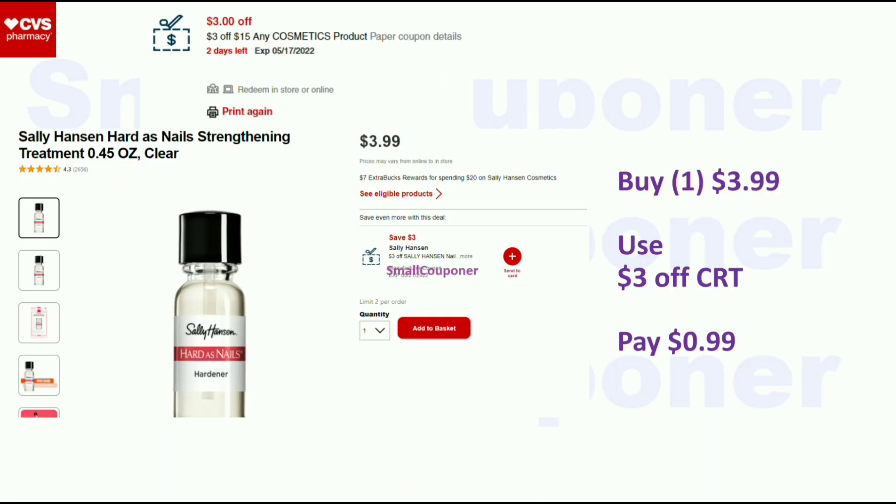For Sally Hansen, it's spend $20 and get a $7 Extra Buck. The only CRT I have is a $3 off Sally Hansen CRT. I also have a $3 off $15 cosmetics CRT, but for me getting one item is a better deal. Buy one for $3.99, use that $3 off CRT, and pay $0.99.